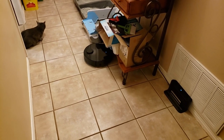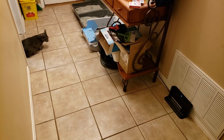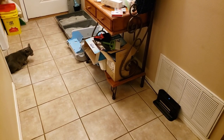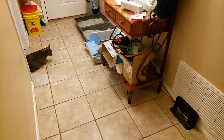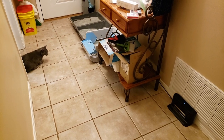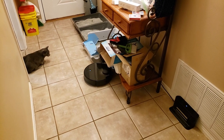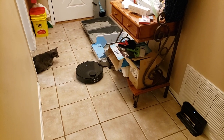My Roborock is going on about eight minutes on a cleaning that normally takes three. I ran some tests in this foyer — which is really our kitty cat area — yesterday and beat everything out. I ran a good series of, I'd say, probably 15 tests, so it ran this room 15 times.